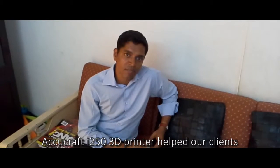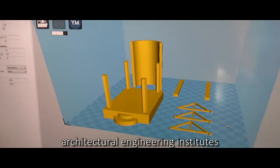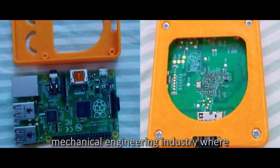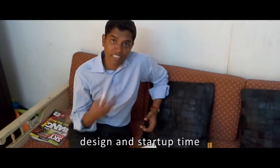AkiCraft i250 3D printer helps our clients to convert their ideas into reality. We cater to clients from different sectors like Architectural Engineering and Mechanical Engineering Industry, where they need to create a functional product which can help reduce their design and development cycle time.